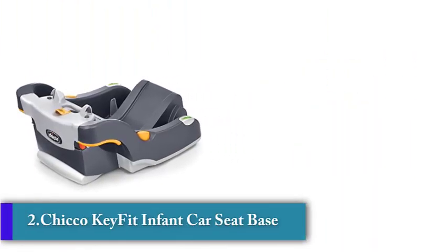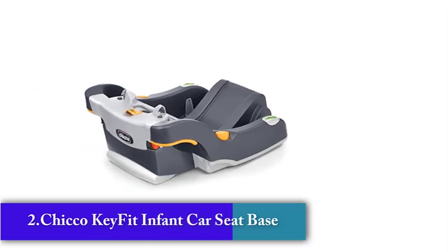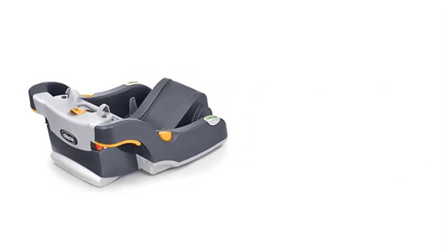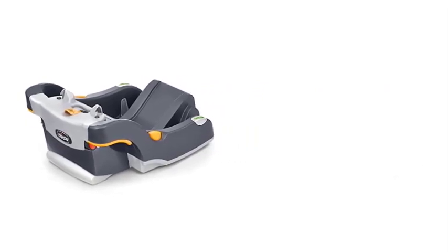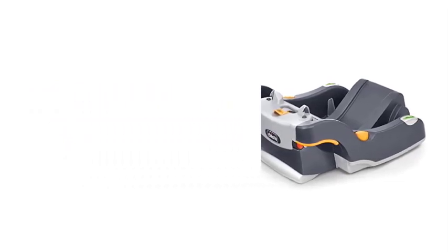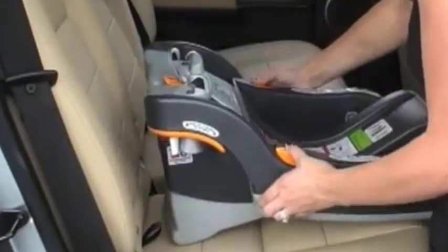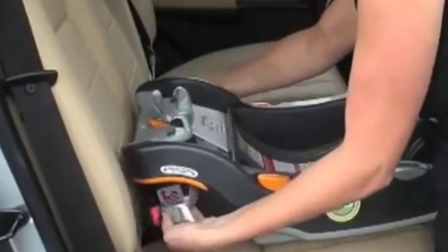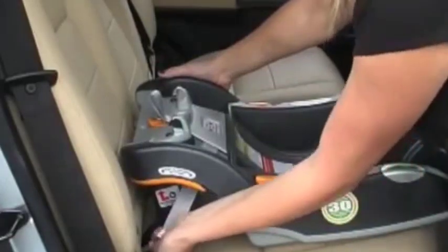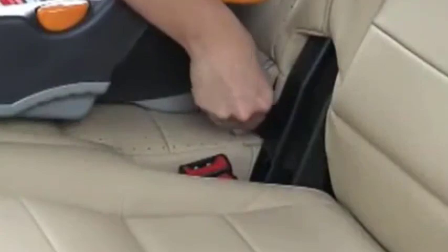Number 2: Chicco KeyFit Infant Car Seat Base. The Chicco KeyFit Infant Car Seat Base is a highly rated car seat base designed to securely attach to a car's seat and hold an infant car seat in place. This base is an essential piece of equipment for parents who frequently travel with their infant, providing a safe and secure way to transport their child. One standout feature is its compatibility with the Chicco KeyFit Infant Car Seat, one of the top-rated infant car seats on the market, and it is designed to fit securely with the car seat ensuring it stays in place while in use.